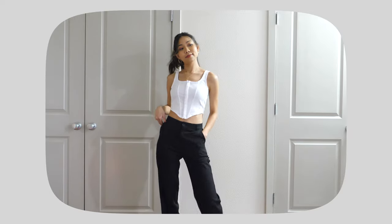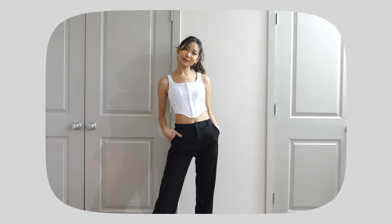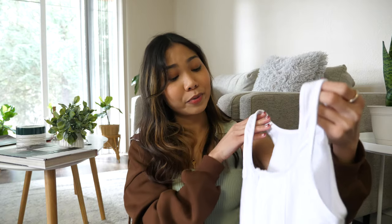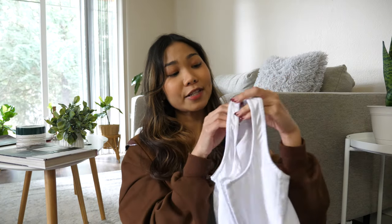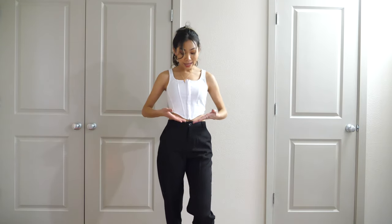Next I got this white hook and eye crop top in size S. This is one of the most popular items on YesStyle so I decided to get it. I feel like this style has been very on trend — I love the texture of this top. The material is not super thick but also not see-through, so I'm pretty happy about that. It would look very cute with some baggy jeans, either black or blue. It should be very cute for going on a date or date night. I really like the curve at the sides — it makes the waist look so nice and very flattering.